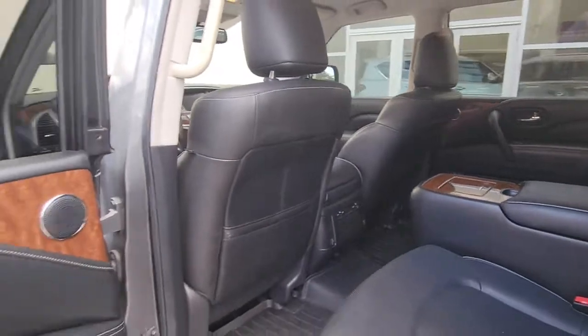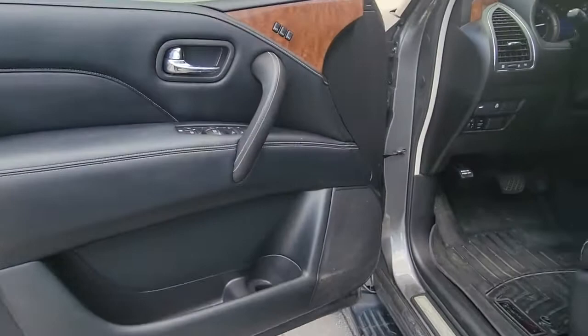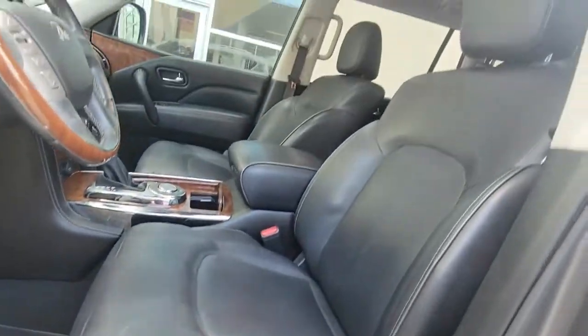Feel in command of the road when you're at the wheel of this powerful QX80. Treat yourself to a test drive today — our staff will toss you the keys and give you an outstanding customer experience.